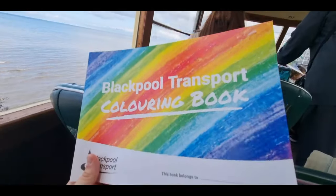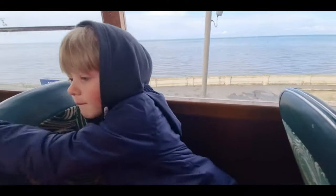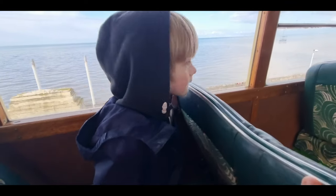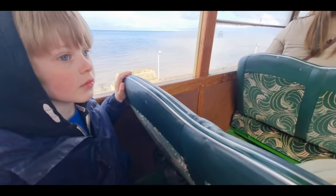Look at this Charlie — a Blackpool Transport colouring book. That's pretty cool isn't it? So this is your first time going on one of these. What do you reckon? It's so cool! Are you seeing the seats as well? Because look — these seats, when the tram goes the other way, you push them forward so that they face backwards.